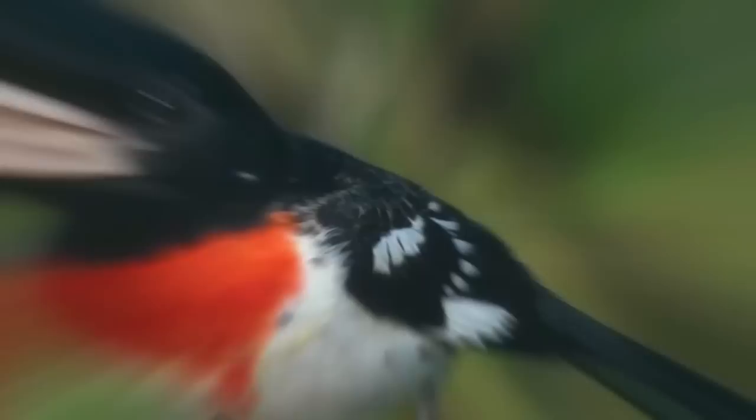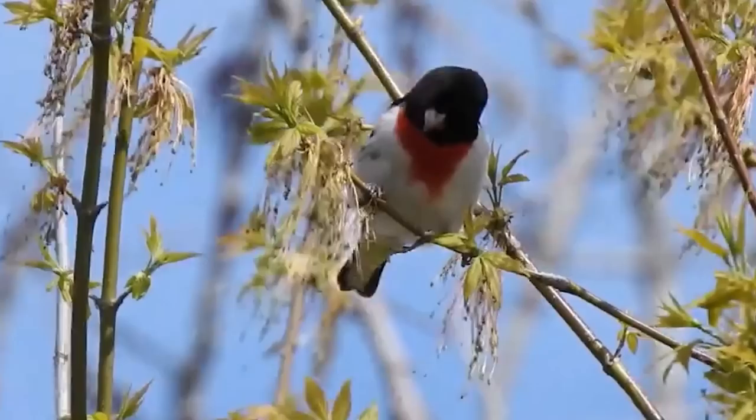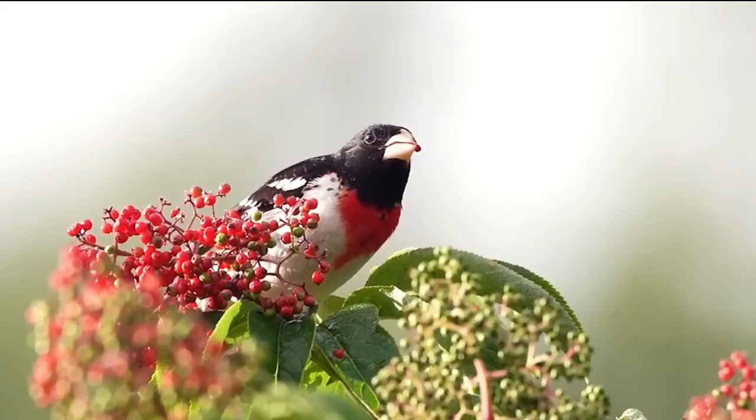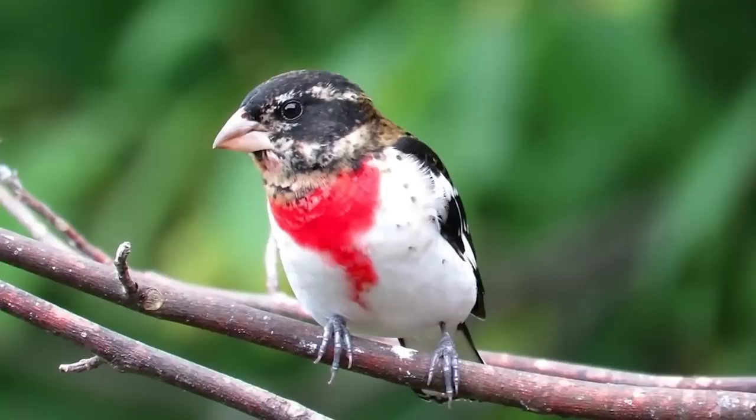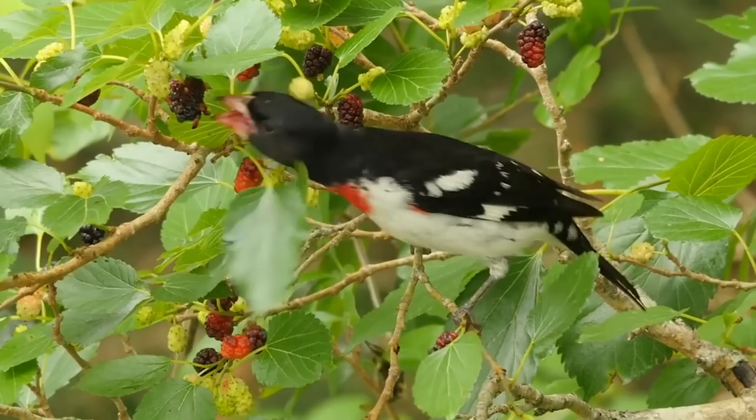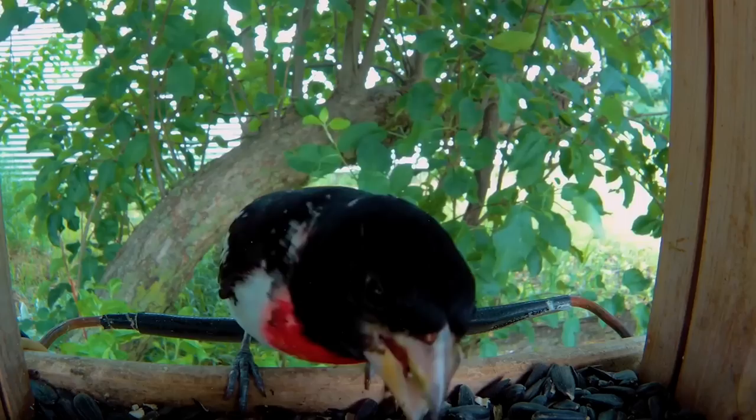Number 10: Rose-breasted Grosbeak. Looking like the centerpiece of an old-timey Christmas card, feast your eyes on the Rose-breasted Grosbeak. Mainly found in Central and Northern America, the male of this species is distinctive for its striking red breast, little black head, and the white stripes along his tail. It's not hard to see why this bird is adored by so many. With an average wingspan of 11 inches, these birds are said to thrive much better in captivity, as it more than doubles their average lifespan.